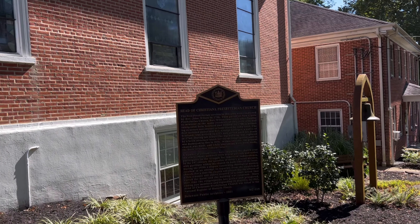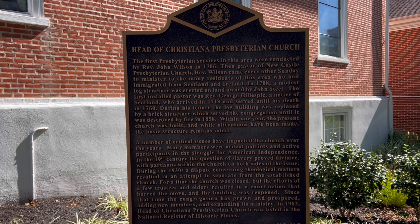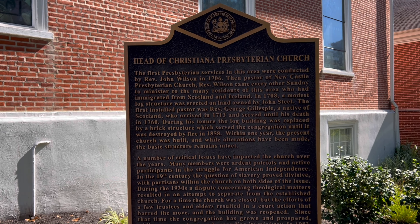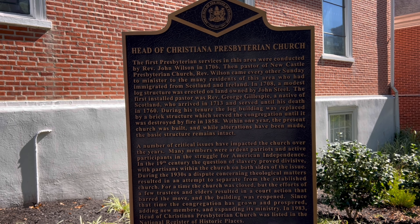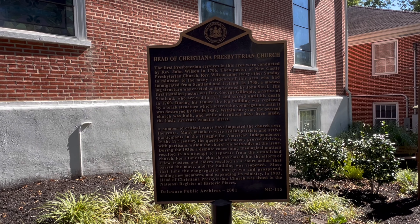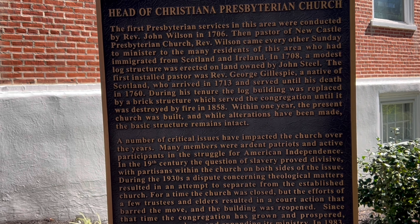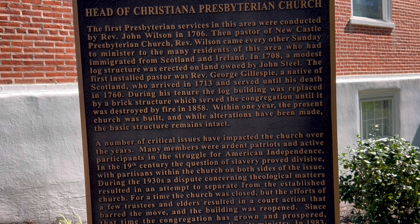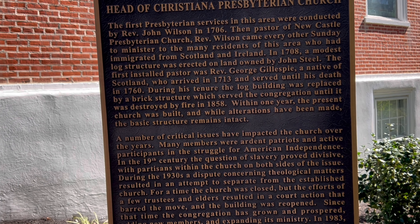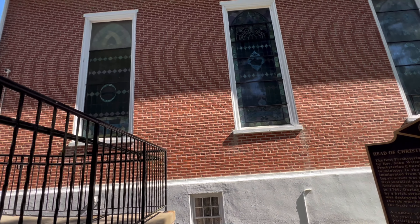We're going to check them out. Here is some information about the Head of Christiana Presbyterian Church. I'm not going to read the whole thing, but you can see that it started in 1706. It actually was a log building, and it was replaced by a brick structure which served as the congregation until it was destroyed by fire in 1858. But within one year, the present church was built, and this is it right here.